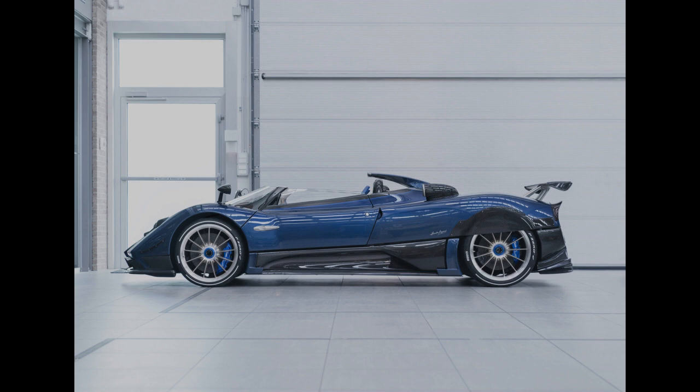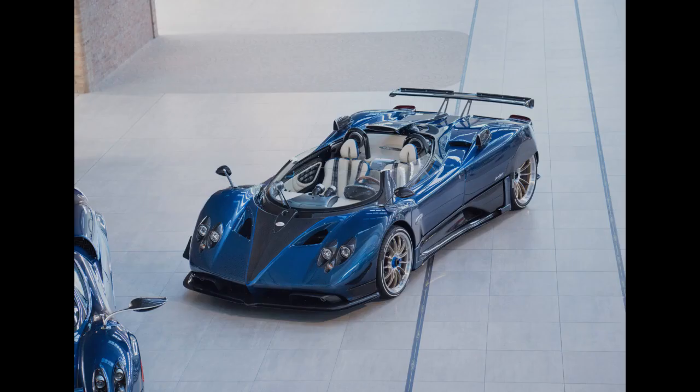The exterior of the Pagani Zonda HP Barchetta is sleek and aerodynamic, with a unique blue and carbon fiber body that is both beautiful and functional. The car features gullwing doors that open up to reveal a luxurious interior. The seats are upholstered in blue leather with white accents.